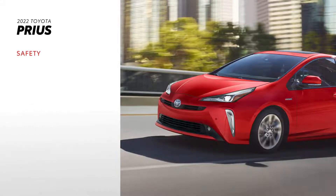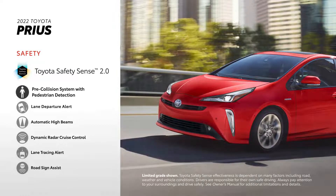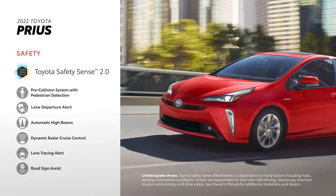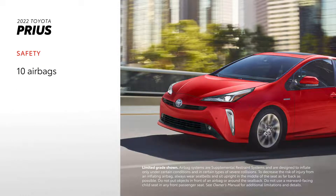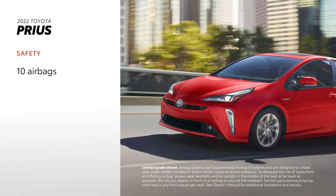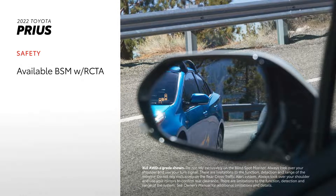Prius makes safety a priority, which is why Toyota Safety Sense 2.0 comes standard across its entire lineup. This active safety suite includes a pre-collision system with pedestrian detection, a lane departure alert with steering assist, and many other features. Prius also comes equipped with 10 standard airbags, including driver and passenger front seat-mounted side airbags, a passenger seat cushion airbag, rear airbags, and a driver's knee airbag. Prius also has an available blind-spot monitor with rear cross-traffic alert system.